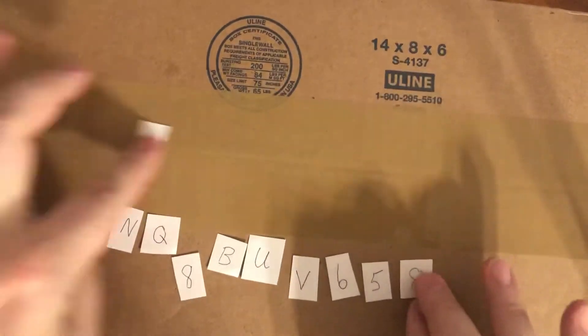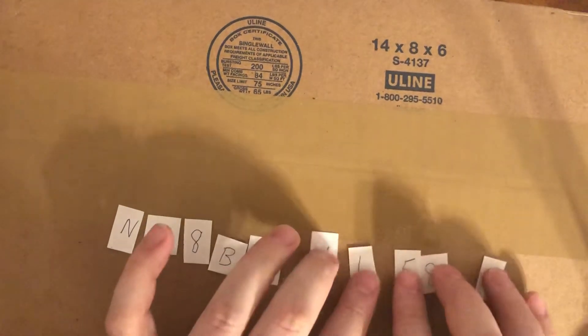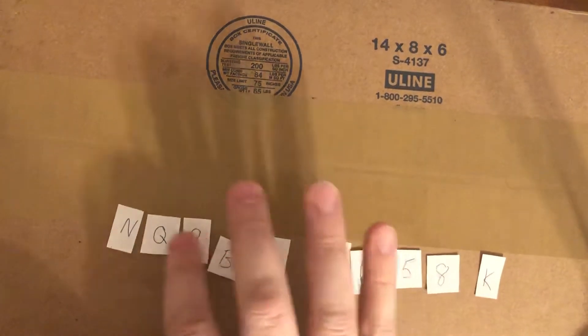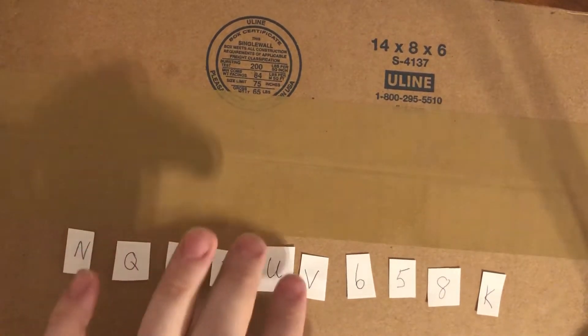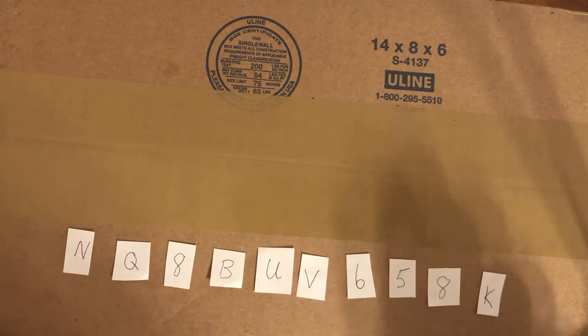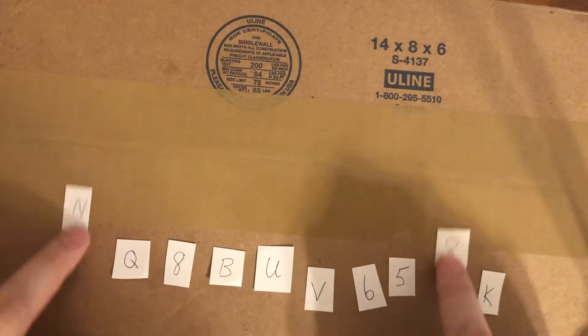Wait, wait, wait — boom! Easiest one ever, right there. Don't even try typing it in — you know it's not that easy, not at all. We've got three, five, six, seven, eight, nine — we only have ten. Let's check this out: six, V, and eight. You're writing this down — six, V, and eight.